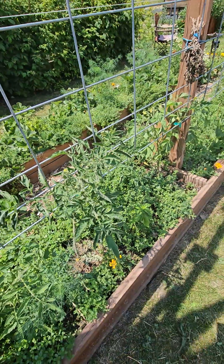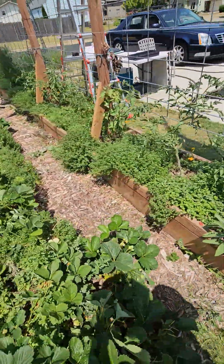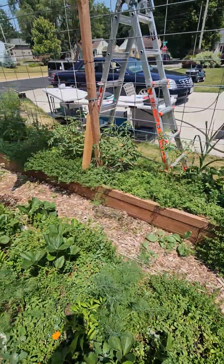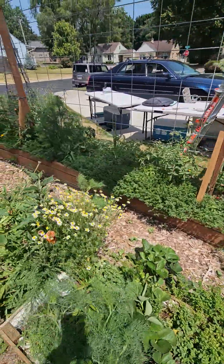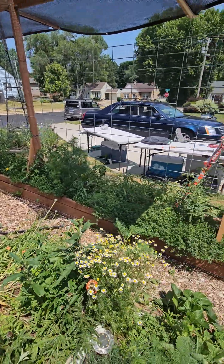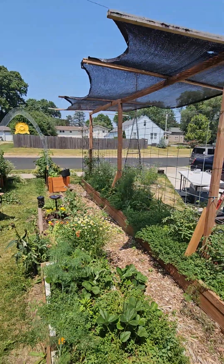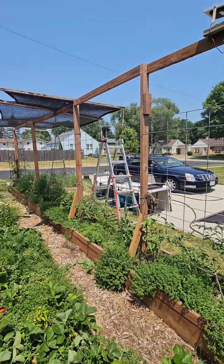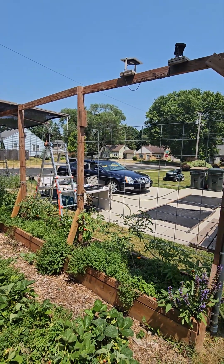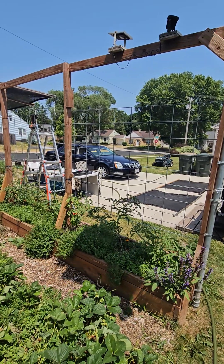I'm still trying to figure out how to work this camera, but I just wanted to show the dramatic difference and what shade cloth does in the garden. So there you have it — I just have two more pieces to put up, about another 10 feet. Anyhow, that's it. Hope everybody has a good day, stay well, bye now.